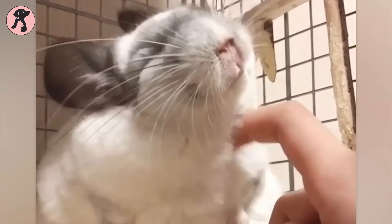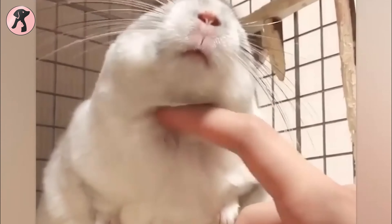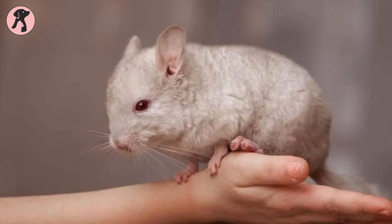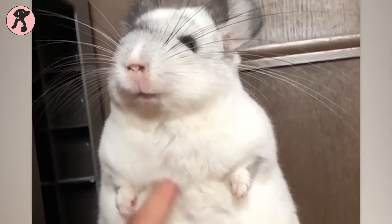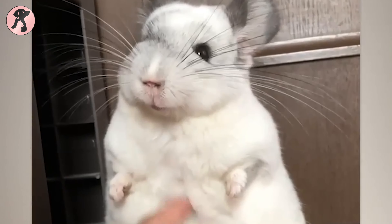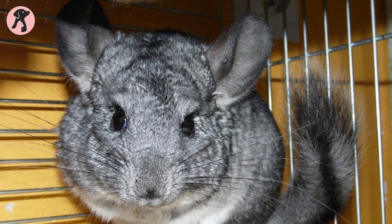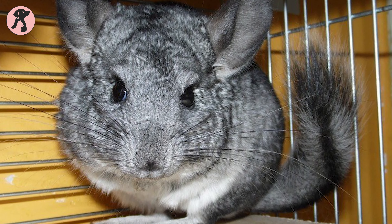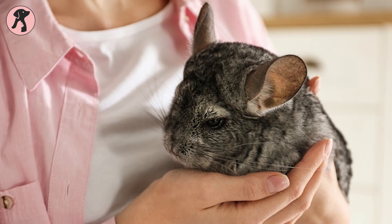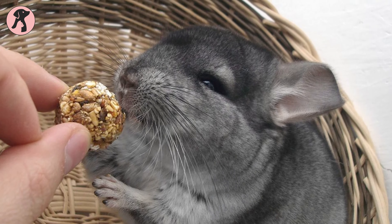Chinchillas have the softest yet the highest density coat among rodents. Luckily, you don't have to take care of those soft furs with so many grooming or bathing sessions. On the contrary, bathing chinchillas with water is not allowed, as the dense furs of chinchillas never get dry properly and can lead them to fungal infections and inflamed skin. So never bathe your chinchillas with water. Just give them a bathing bowl or bathhouse with at least 10 cm of fine-grade chinchilla sand and leave the rest to them.